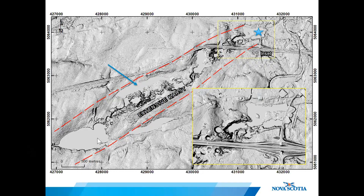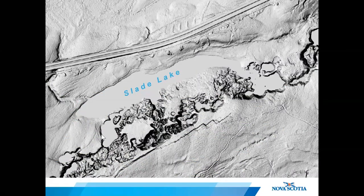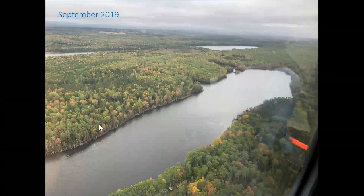Now I'd like to bring your attention to another lake in the karst belt called Slade Lake. Slade Lake is located about two and a half kilometers southwest of Oxford; it's about one and a half kilometers long and 200 meters wide. You can see the lake sits within the belt of extensive karst surrounded by numerous sinkholes, and it was brought to my attention in early May this year that the water had suddenly drained out of this lake. Slade Lake was full to the tree line in September 2019, but compare this to September 2020, where much of the lake bed is exposed.